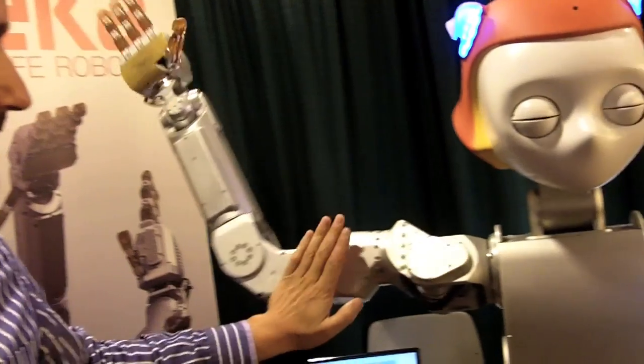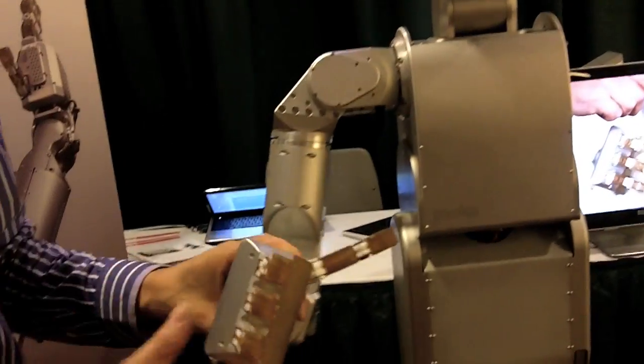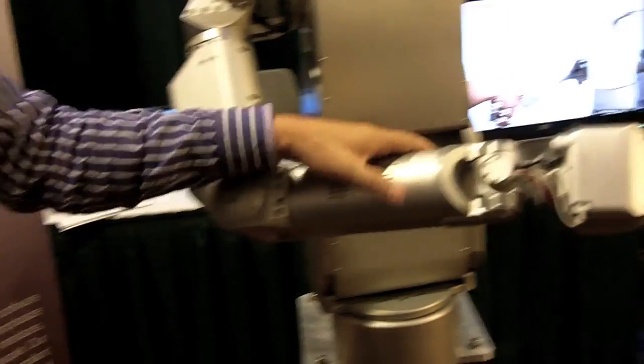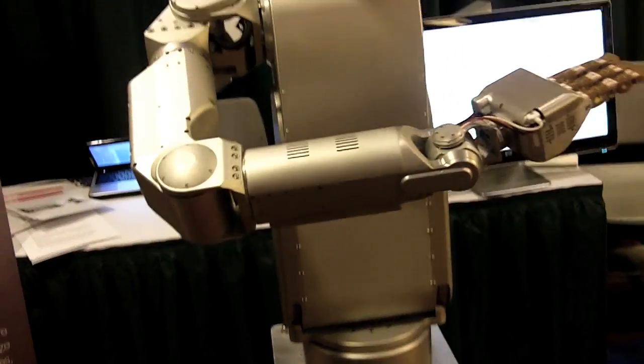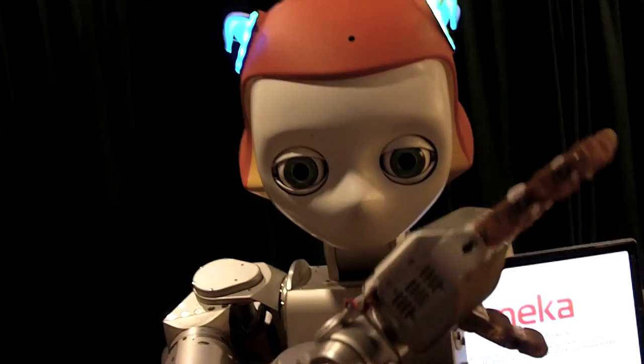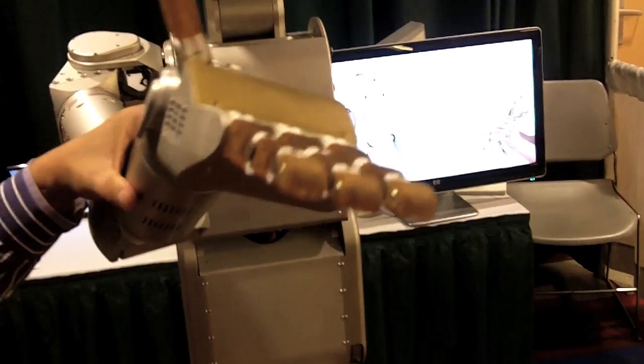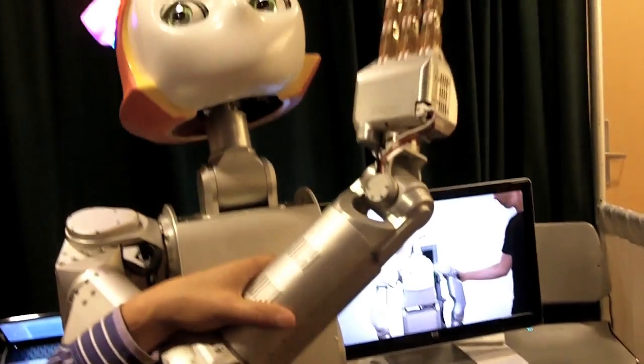These robots have a sense of force in the arm, so it can sense at every joint that I'm applying force to it, and it can react to that. This robot is just going through a can seizure moving around, but what we're trying to show here is that it has compliance, it's soft.